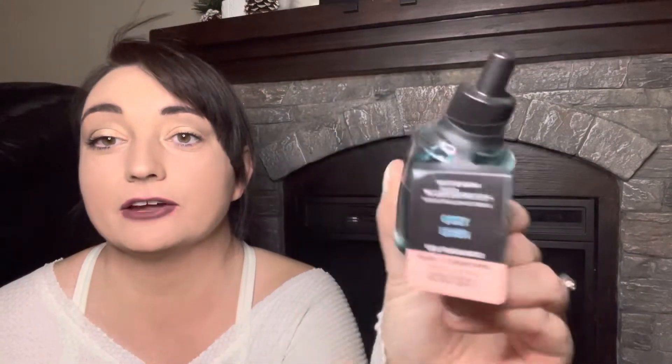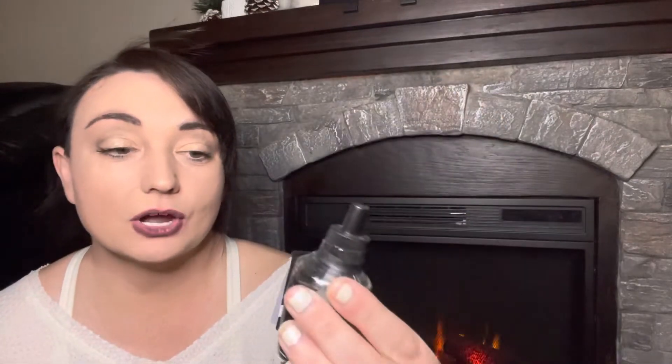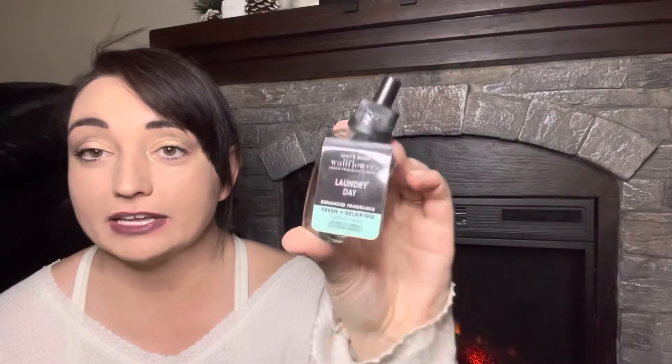Getting back into the scents — the next one is cozy linen, and it's always nice to have like a fresh scent for a bathroom or whatever. And then I have laundry day. This is definitely my favorite fresh linen scent — laundry day for sure. And then the last one I have is tis the season, which is just like an apple cinnamon scent.